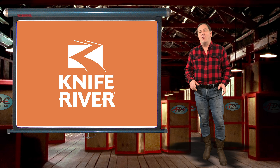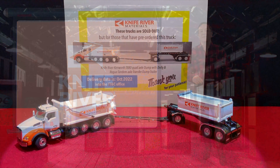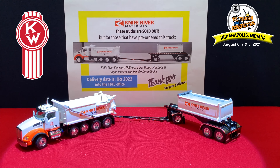Now let's talk about one of the very few samples in the states right now. This is the prototype sample — one of the first pre-production samples of the Kenworth T880 quad axle dump truck with Rogue tandem axle transfer dump trailer. This is a unique set used mainly out west for Knife River Materials, and it was the 2021 National Toy Truck and Construction Show model. We're finally getting the pre-production samples because this is complicated tooling to make it work the way it's supposed to.